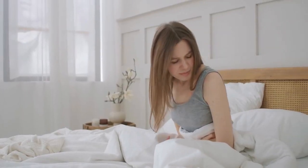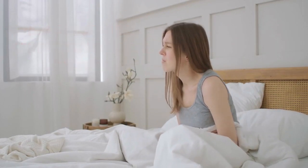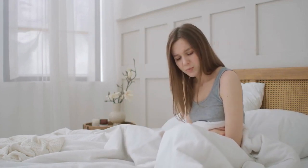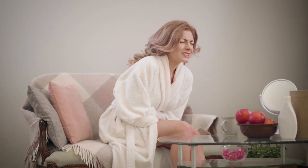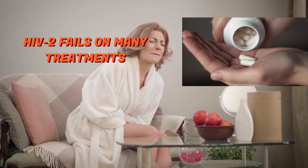HIV 1 advances very fast to the AIDS stage and has serious infections, while HIV 2 progresses slowly to the AIDS stage. One drawback of HIV 2 is that it tends to become resistant to most HIV treatments.